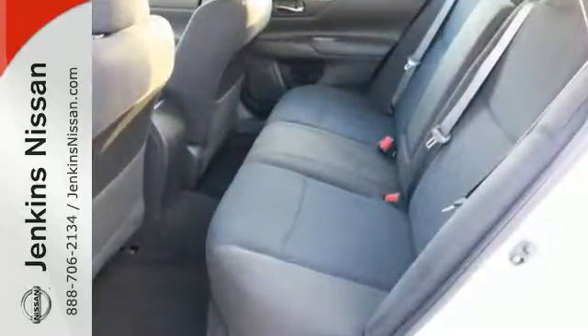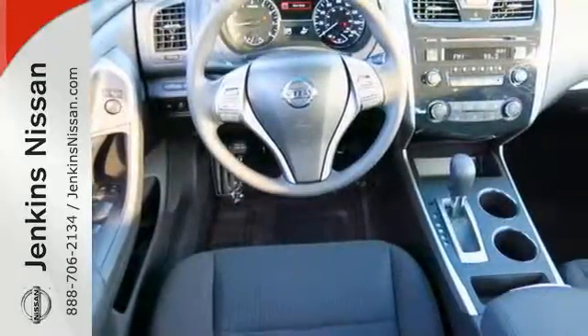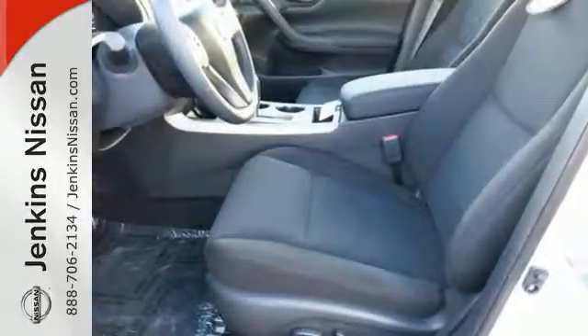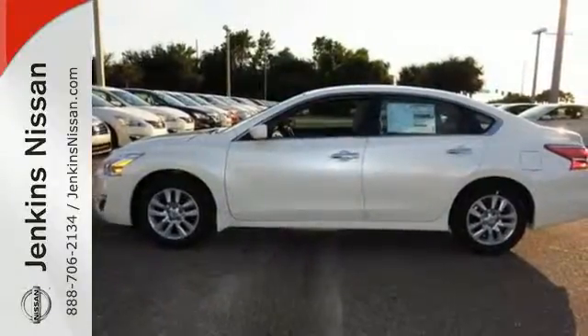Drive smoothly with the four-wheel independent suspension and traction control. Quickly get information from the advanced drive assist display. Feel safe with an advanced airbag system, anti-lock brakes, and tire pressure monitor. This Altima has it all. Stop in and check it out before it's gone.